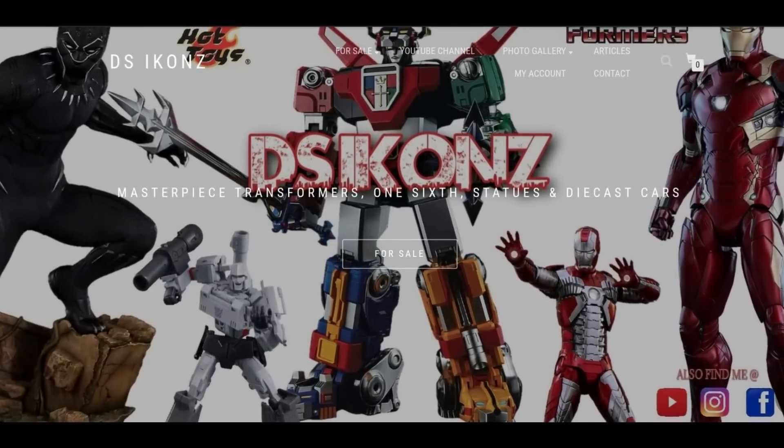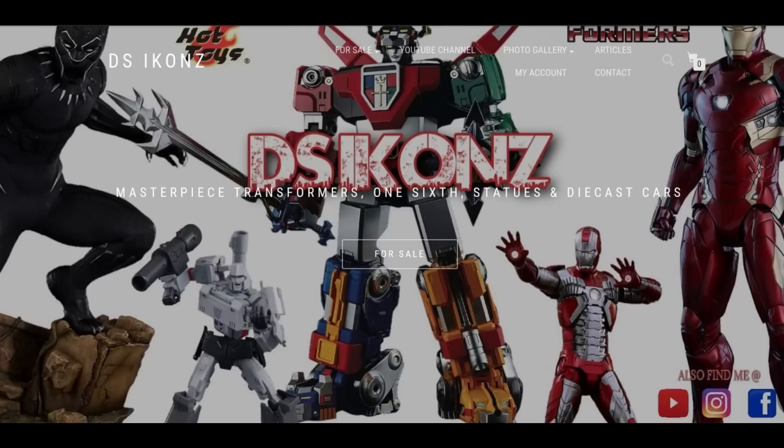It seems like there's another distributor shutting down — this is DS Icons, which I've never dealt with before, but they've got a pretty good reputation in the community and are no longer going to be doing business. It's always sad when you lose another avenue to get the great things that we get. A lot of people had a lot of good things to say about DS Icons — it's just sad that we lose yet another one. Probably a victim of the economy, but I don't know the whole story.